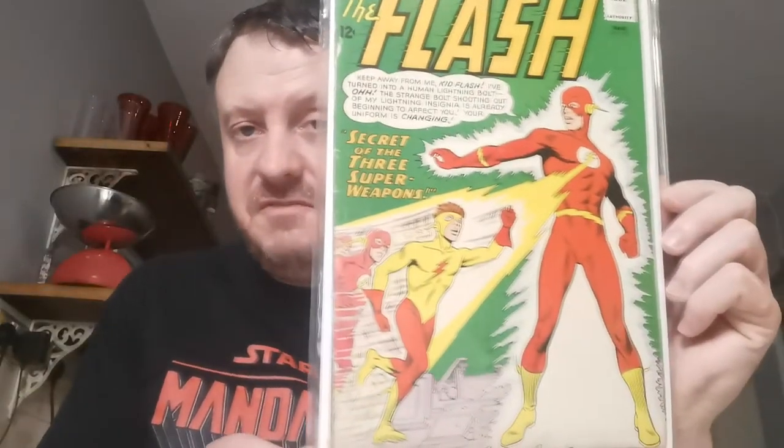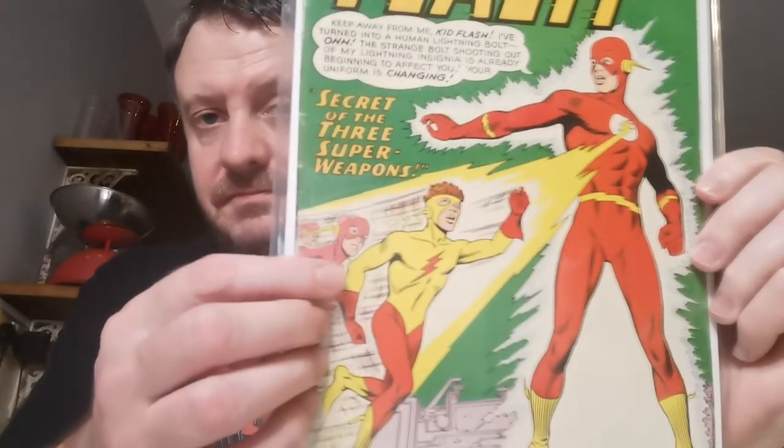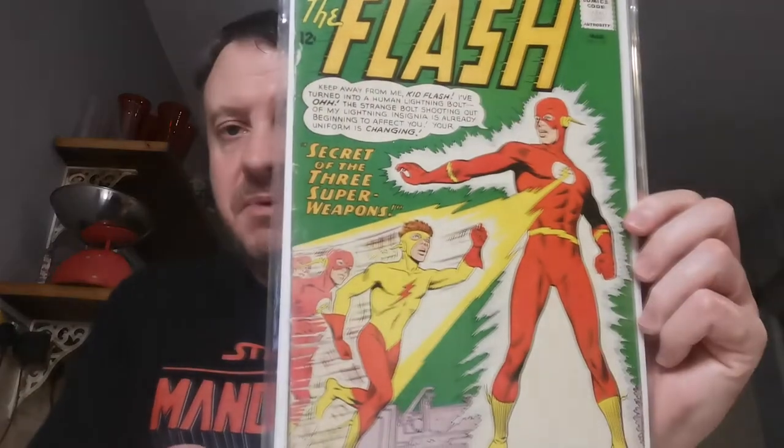Up next, another iconic cover. This is Flash #135, the first appearance of Kid Flash's yellow costume. Paid £6.37 for that copy in November 2016. Most of my early Flashes are from 2016 — I hit the Flash keys as soon as I started collecting.